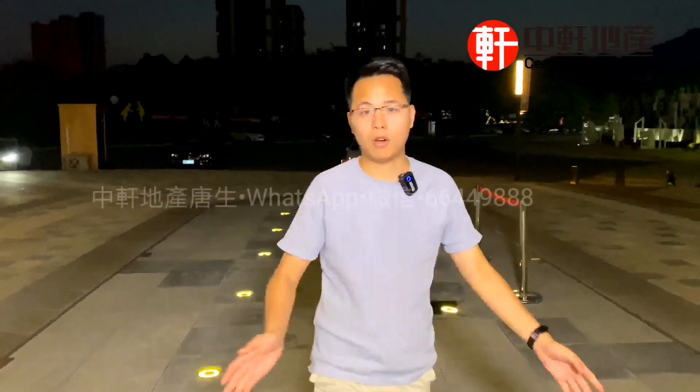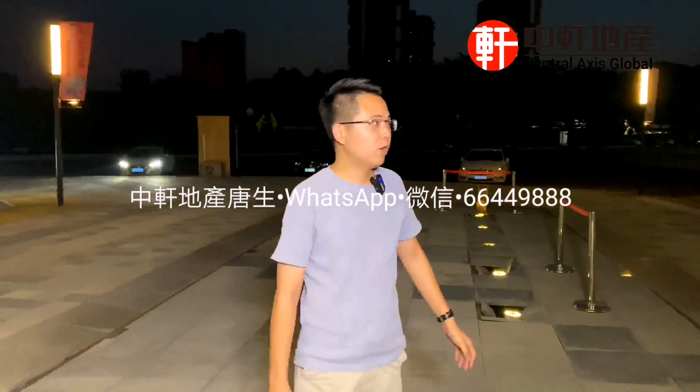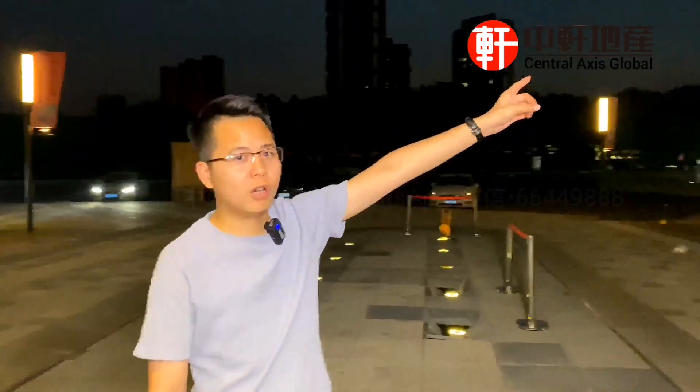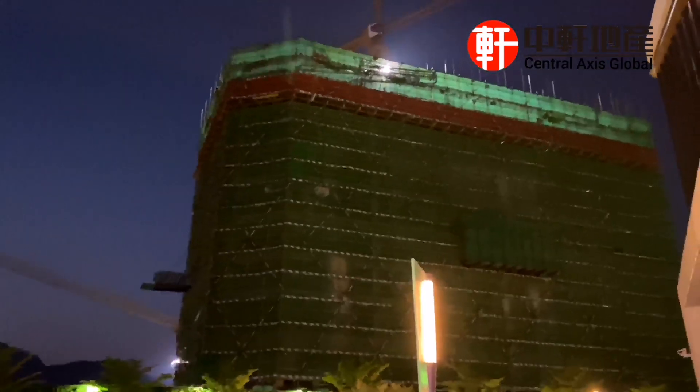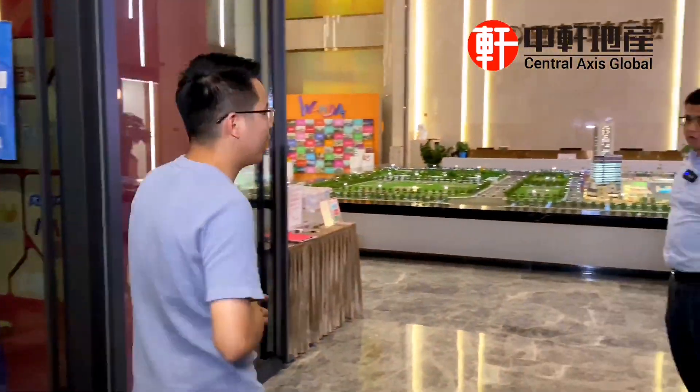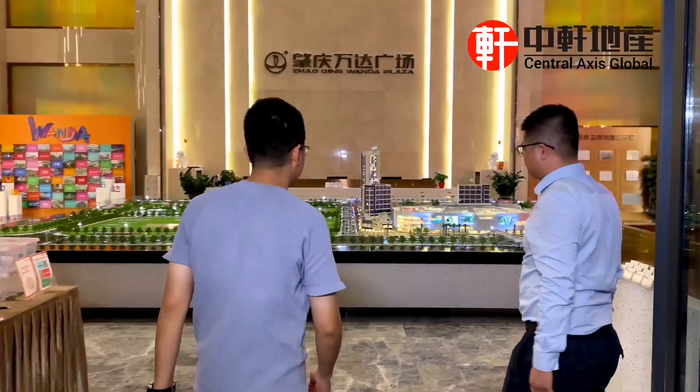大家好，我是唐先生，今天我們來到孟達廣場兆興的孟達廣場。它有新家推的公寓正在建立，面積是31-40平方，總價是25-30萬。今天我們找到發展商銷售經理，請你介紹一下：唐先生，是不是有新貨加推？